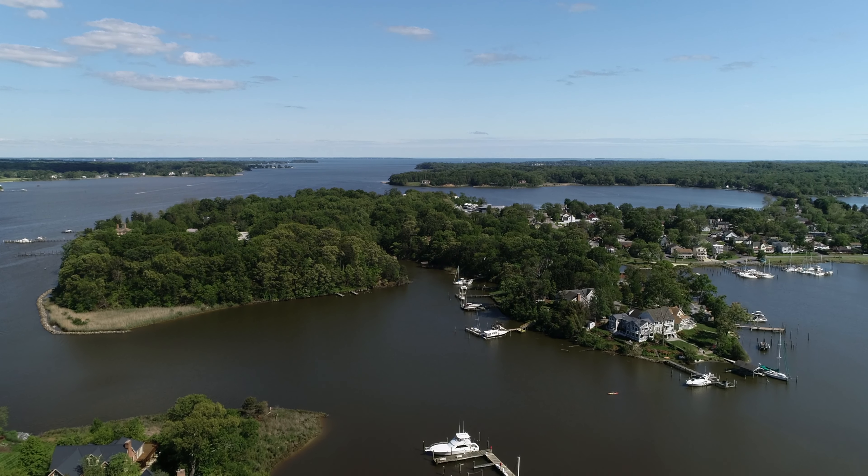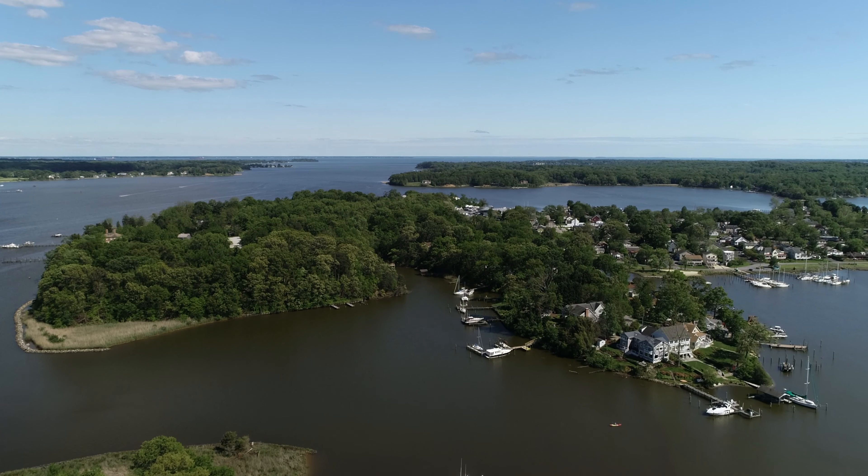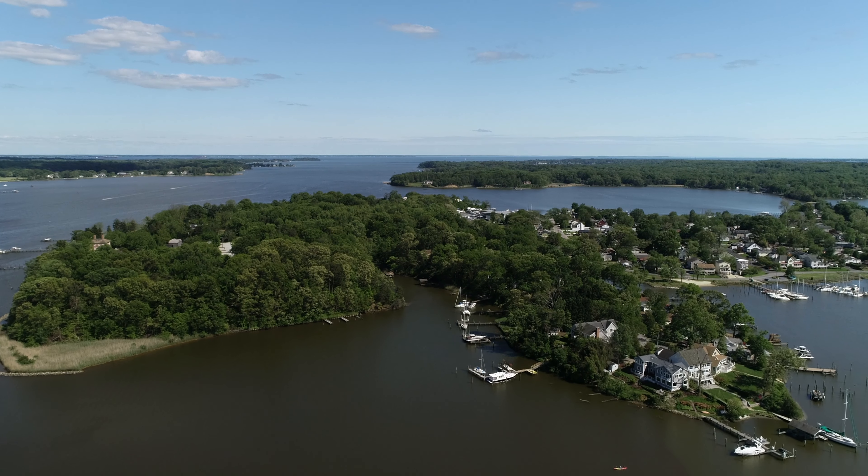Folks, if you'd like to own a home on a point of land with wraparound water views into the sunset and views across the South River with your own private deepwater dock, you are going to want to watch today's video.